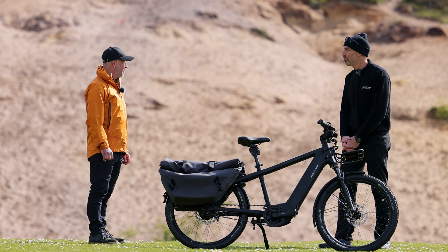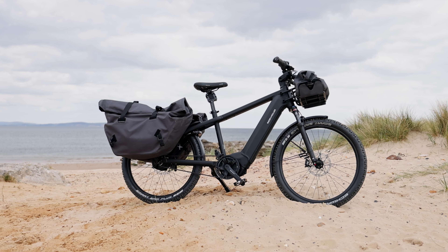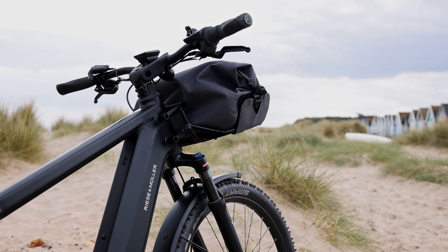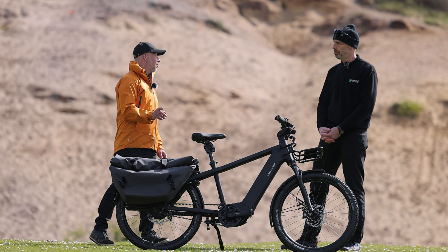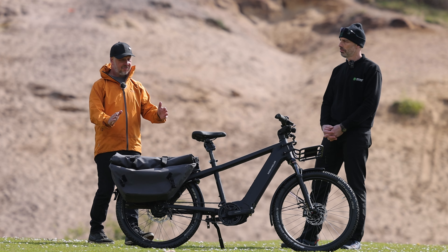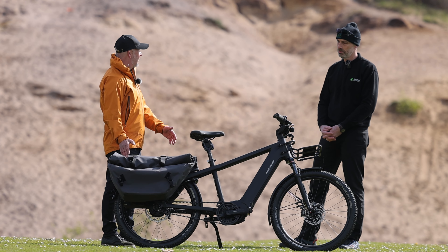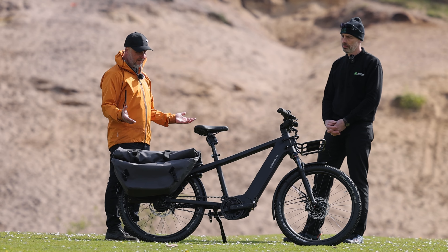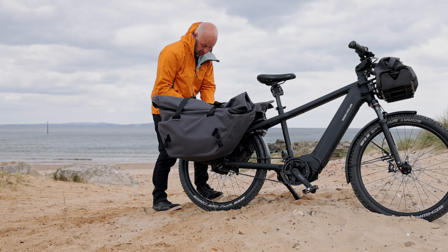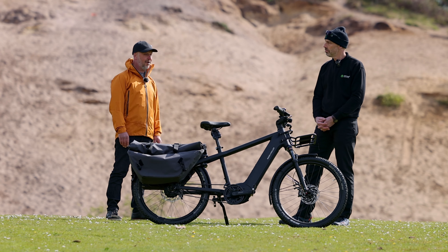Steve, another Riese & Müller — why have you chosen this one? This thing is bulletproof and you really feel it when you ride it, it's so solid and stable. This is the Multi Charger. Chris has the Charger, but the Multi Charger is a little bit longer, which allows you to carry load on the back without really feeling like it's a long bike — when you ride it, it feels normal. Here we've got big panniers on, you can put two child seats on, or have a passenger seat. It's an all-round bike that does a lot of things.